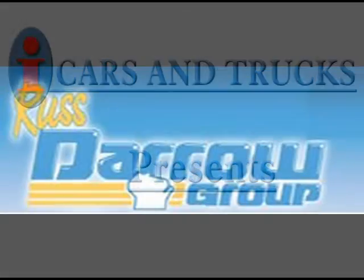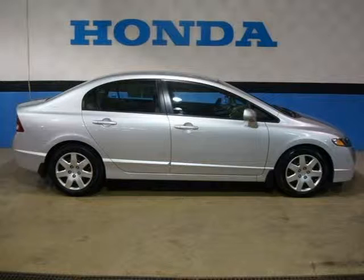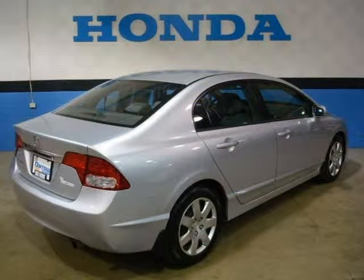This 2009 Honda Civic Sedan is located in Milwaukee and has 5,860 miles on it. This sedan has a beautiful alabaster silver metallic exterior paint color, which is complemented by a gray interior color.